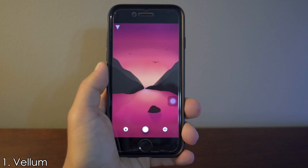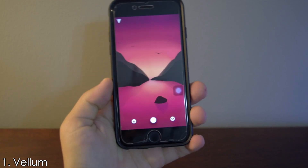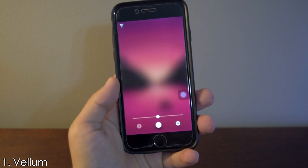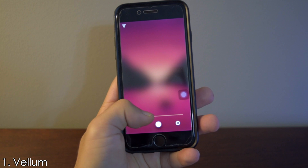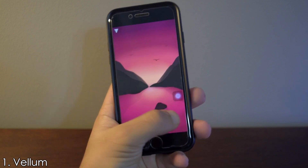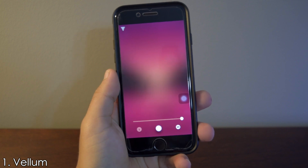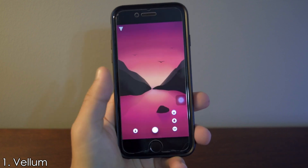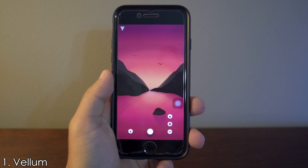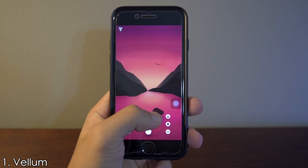Once you have found a wallpaper you like, you get three options on the bottom of the screen. On the extreme left you have the blur option — when you click on it, a slider appears on the bottom of the screen to adjust the blur. The blur increases as you slide it more to the right. On the extreme right you have a button to help you visualize how the wallpaper will look on your lock screen or home screen.